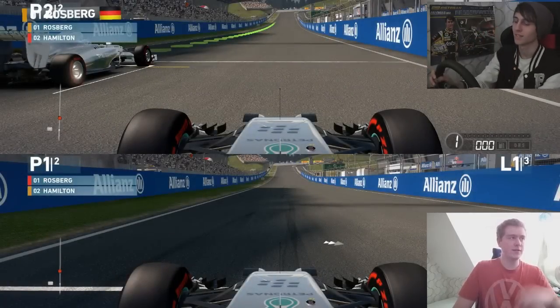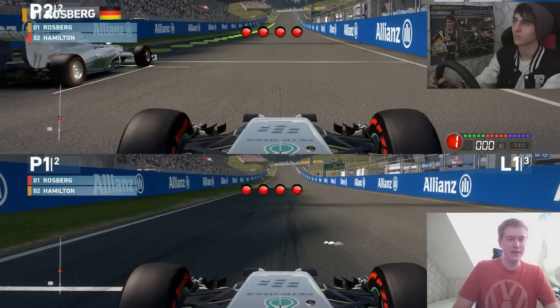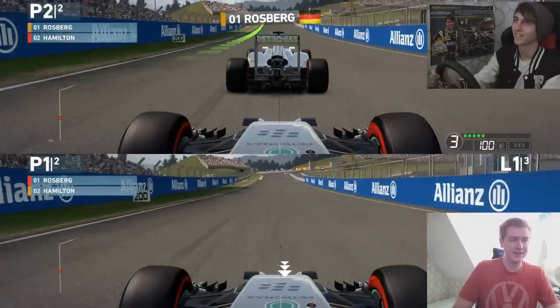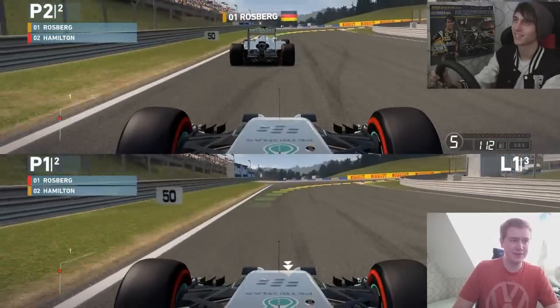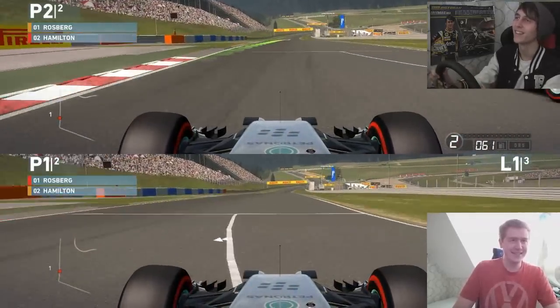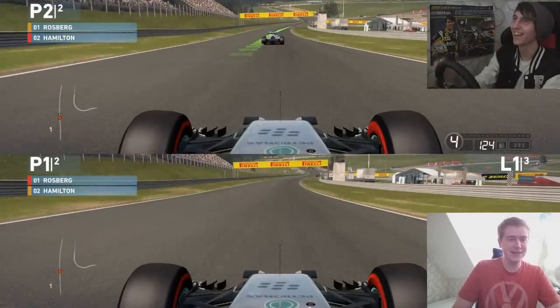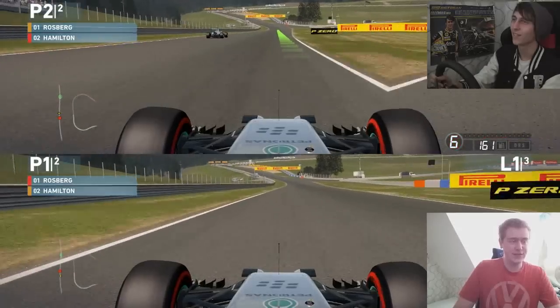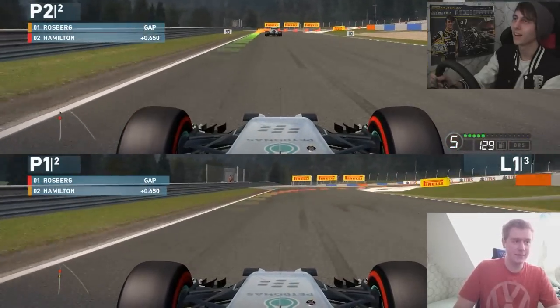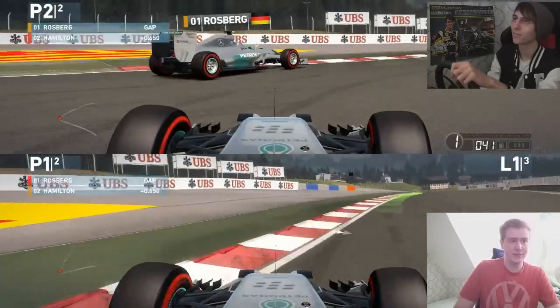We're here in Austria and this will be a three-lap race. Top screen is Ben, bottom screen is me. Here we go — I've never used the keyboard before, so I don't know how this is gonna go. I've got the lead at the start. Don't crash into me please! I'll let you go right through. Austria is quite an easy track but we've got the racing line on.